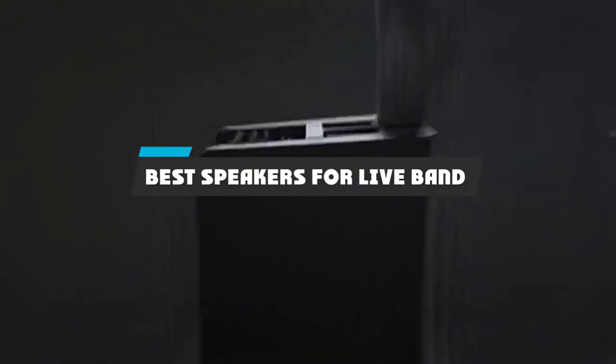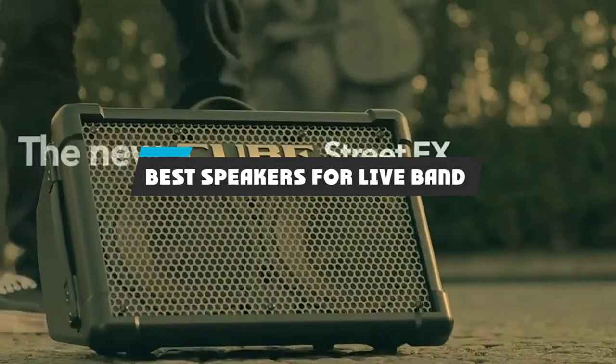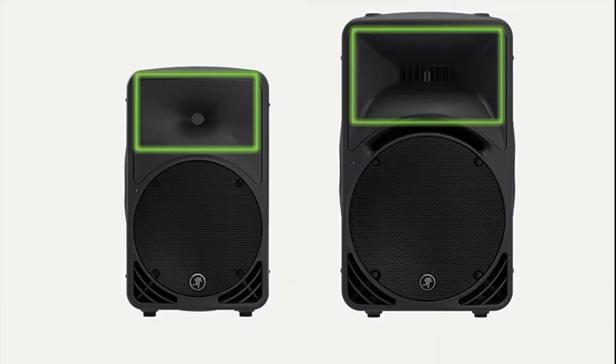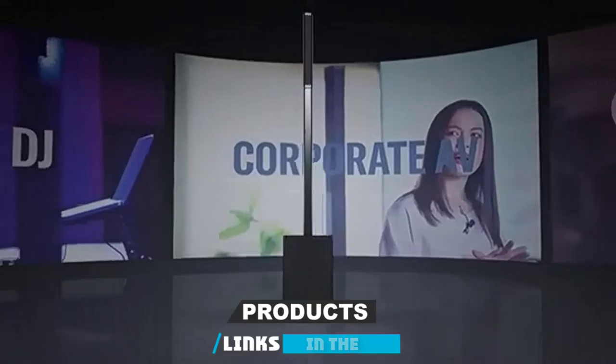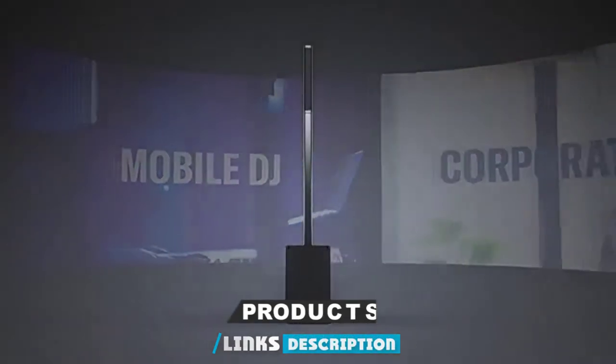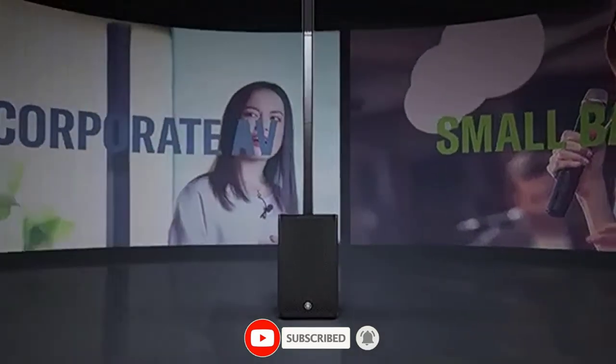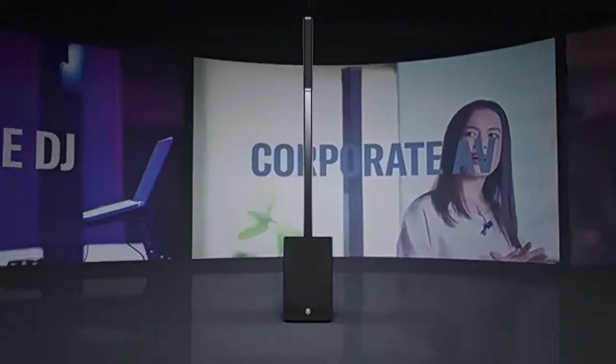If you're looking for the best speakers for live band, here's a list you must see. We made this list based on our personal preference and sorted it based on their features, prices, quality, durability, and reputation of the manufacturers and customer feedback. We've included options for every type of customer. So let's get started.